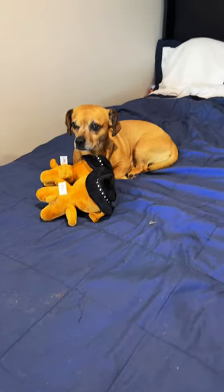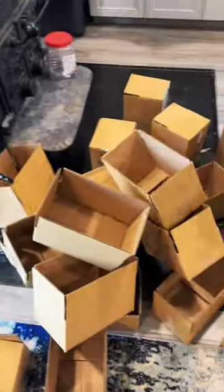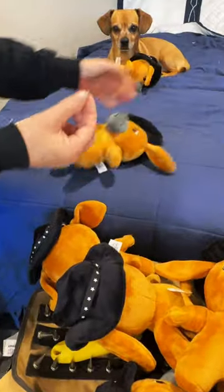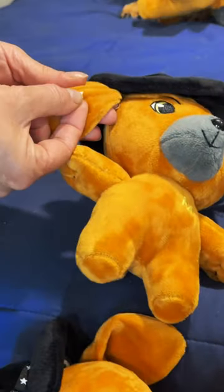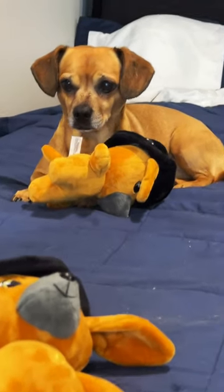Minion got a whole bunch of Minion plushies made, and we selected 25 out of the batch to do something special with and make a collector's edition. They've all been numbered. Minion posed for a picture with each one, and they got printed and signed and will come with the plushie.